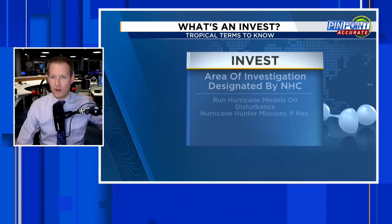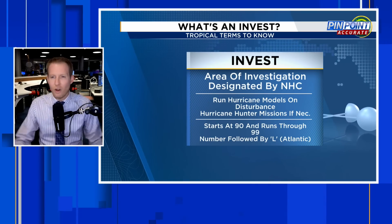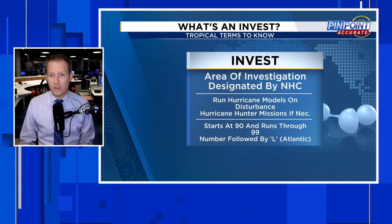In terms of this thing becoming a depression or becoming a named storm — if it were to do that prior to Florida, which is unlikely, impacts would be the same. These low-end tropical or quasi-tropical things this time of year are typically on the weaker side.